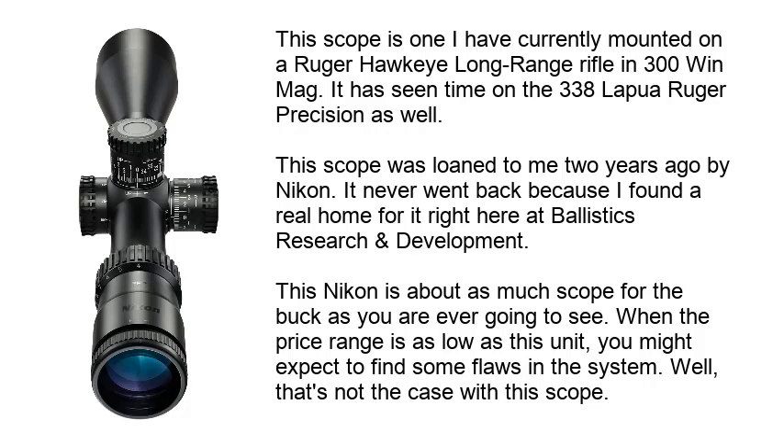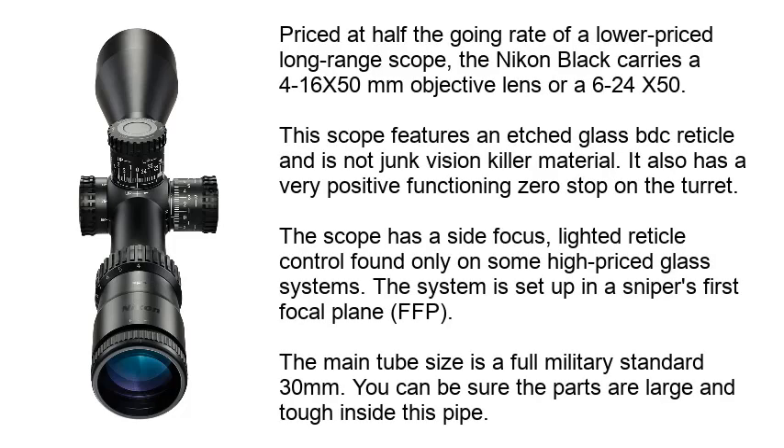Well, that's not the case with this scope. Priced at half the going rate of a lower-priced long-range scope, the Nikon Black carries a 4-16x50mm objective lens or a 6-24x50. This scope features an etched glass BDC reticle and is not a vision-killer. It also has a very positive functioning zero-stop on the turret, a side focus, and a lighted reticle control found only on some high-priced glass systems. This system is set up in a First Focal Plane (FFP). The main tube size is a full military-standard 30mm — you can be sure the parts are large and tough inside this pipe.